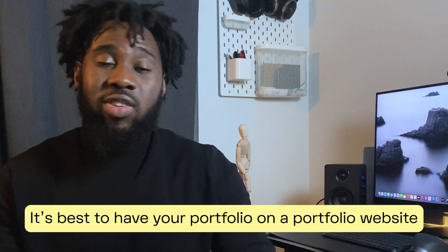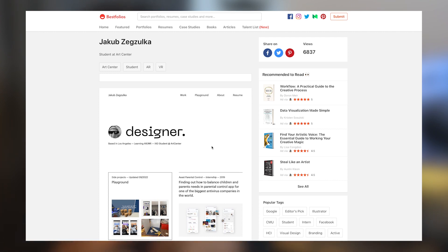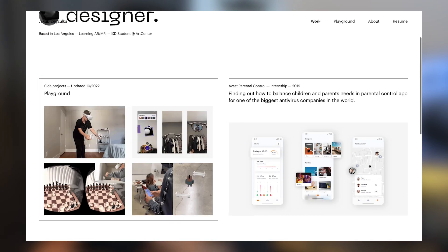Your portfolio should house all the case studies you've put together. You can use drag-and-drop website tools like Wix or Squarespace. It's best to have your portfolio on your own website because recruiters and design managers prefer it — it lets them assess your design skills and shows them how you handle navigation. You can also use Notion or Behance, but I always advise using an actual portfolio website. You can find inspiration on websites like Bestfolios, which has lots of portfolio websites created by other designers.